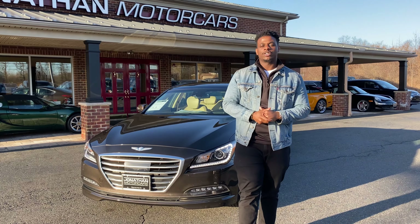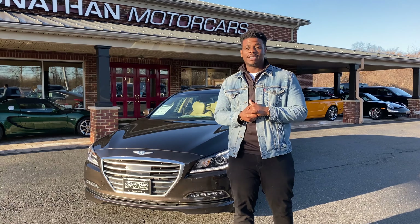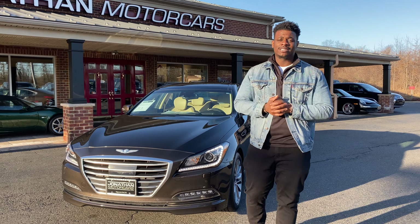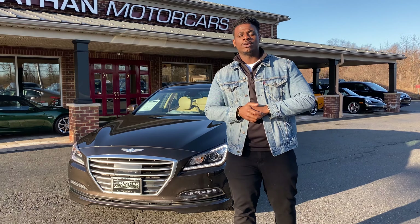Good afternoon, I'm Josh, sales manager here at Jonathan Motor Cars. I haven't done a video in a while, but I couldn't help but do one today when it's 60 degrees — a beautiful afternoon here in Jersey.